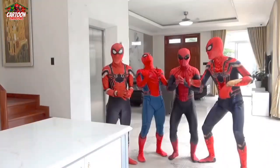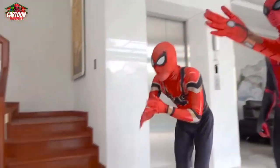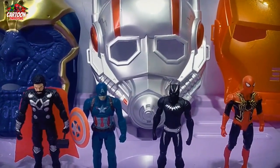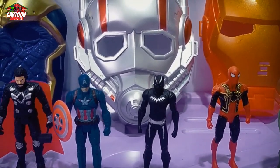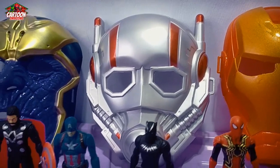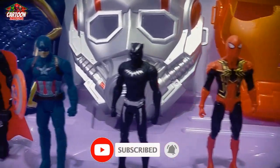Let's go! Hello friends, welcome back to my channel Cartoon Images. Wow! Many superhero toys.